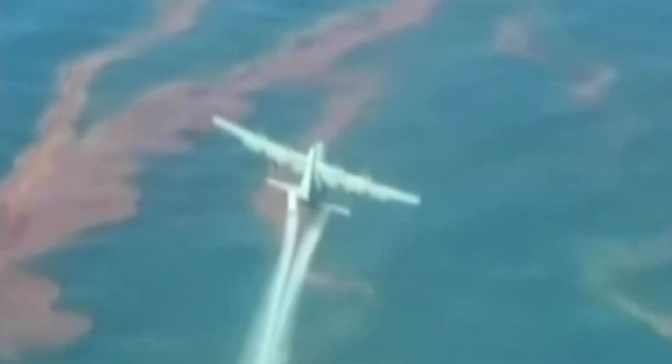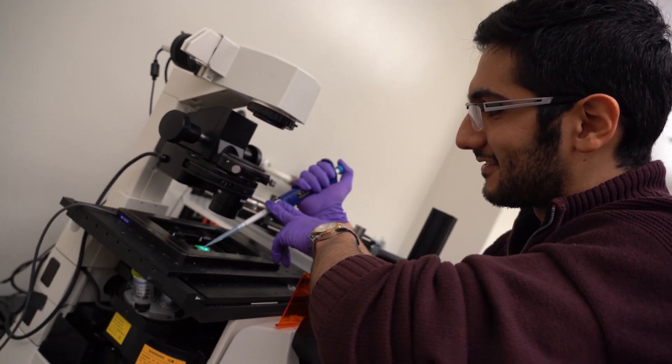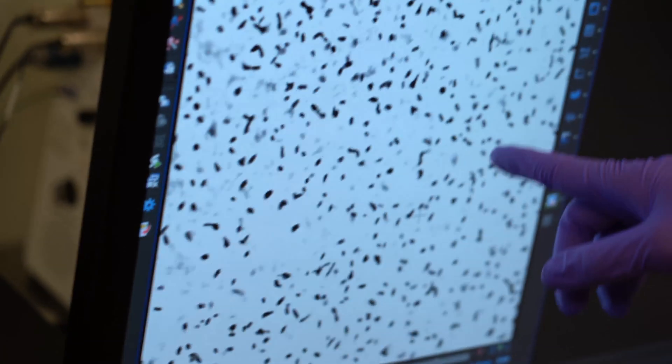So it's actually potentially helping bioremediation. We know that after the oil spill, seven million liters of dispersants were added, and at that time none of these details were known. So now we are discovering a new mechanism where surfactants can also lead to increased hydrodynamic interaction of bacteria with oil droplets.